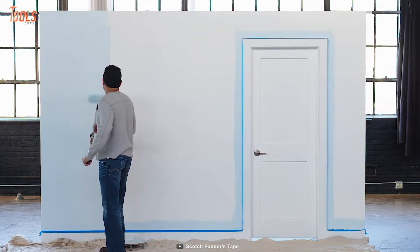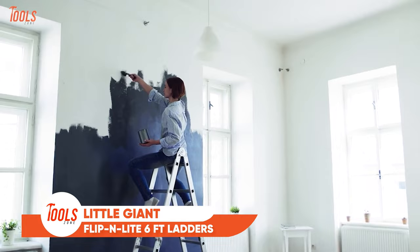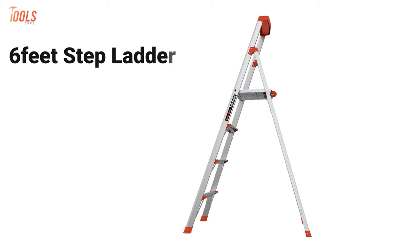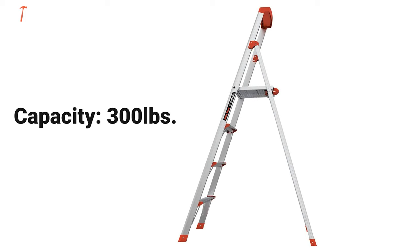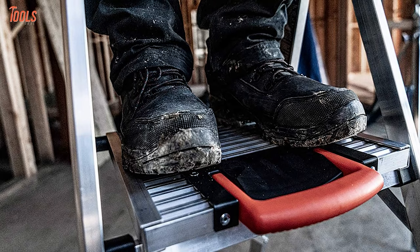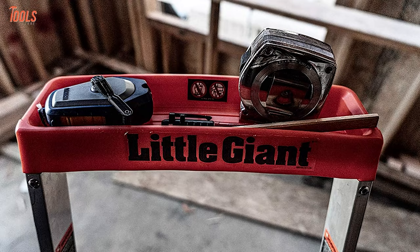Without a ladder, you cannot reach the high corners of your wall or ceiling to paint. The Little Giant Flipping Light ladder is here for you. With a slim and stable form factor, it allows you to climb up to the highest corner of your home. It's a six-foot stepladder weighing around 14 pounds and holding up to 300 pounds of weight. Its extra-wide rungs help you lessen foot fatigue for longer work time, and you'll find a little tool compartment on the top to keep all your essential equipment during work.